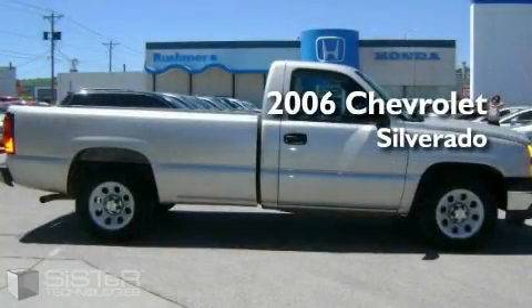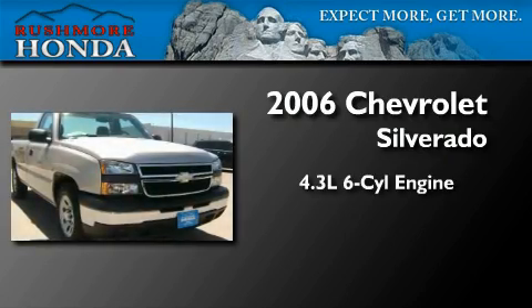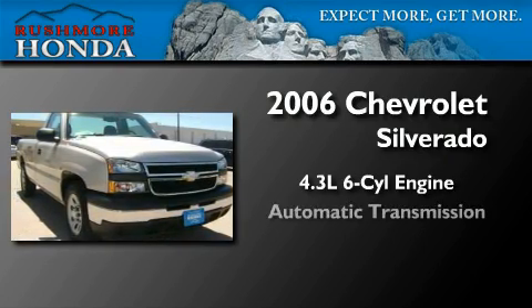This is a 2006 Chevrolet Silverado. It features a 4.3-liter six-cylinder engine and an automatic transmission.